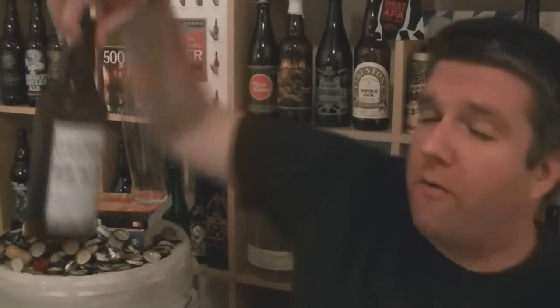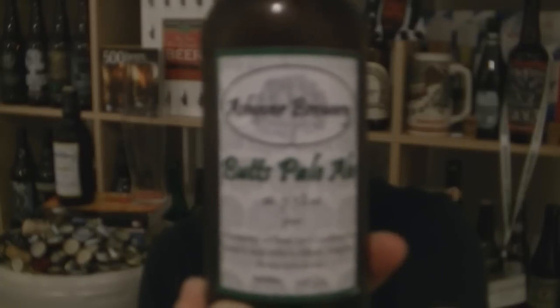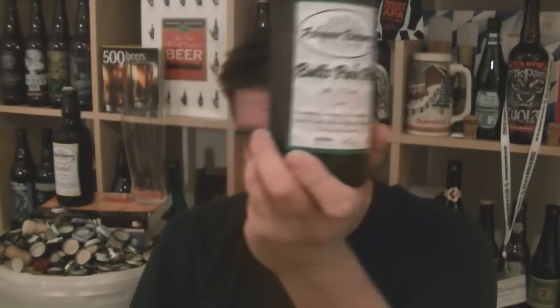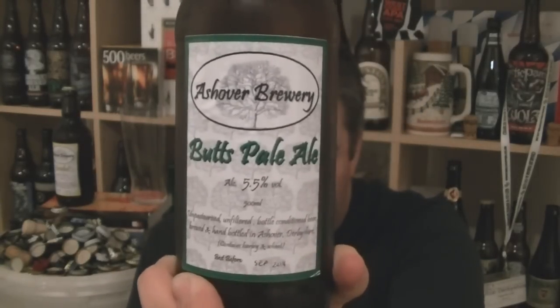Hi, I'm Rob from Hobzine.com, and thanks for joining me for another video beer review. This time we've got a double bill of beers from the Ashover Brewery in Ashover, Derbyshire. The first one I'm going to be looking at is Butts Pale Ale, which is a 5.5% ABV bottle-conditioned unfiltered American Pale Ale.